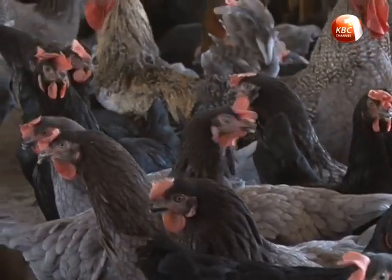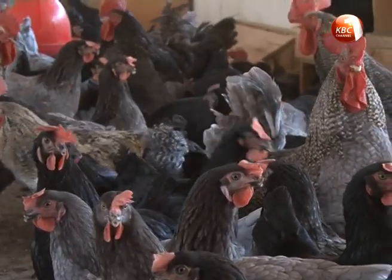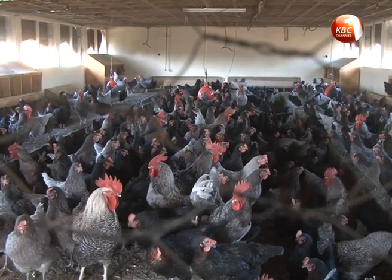If your birds are sick, you need to isolate the sick ones from the healthy ones and start medication. But the first thing you need to know is what they are suffering from — you need to get a vet to do a proper diagnosis.